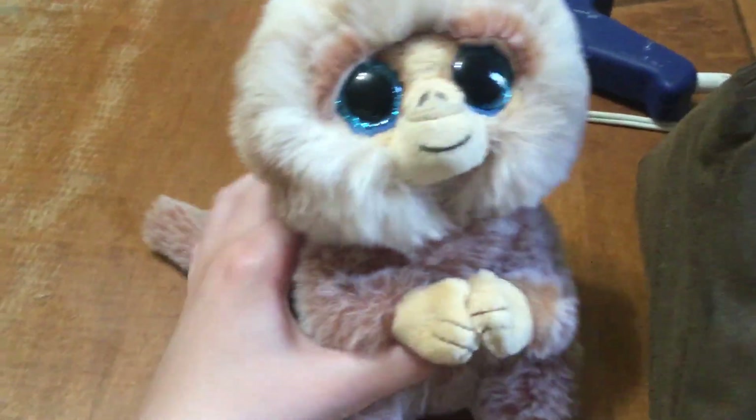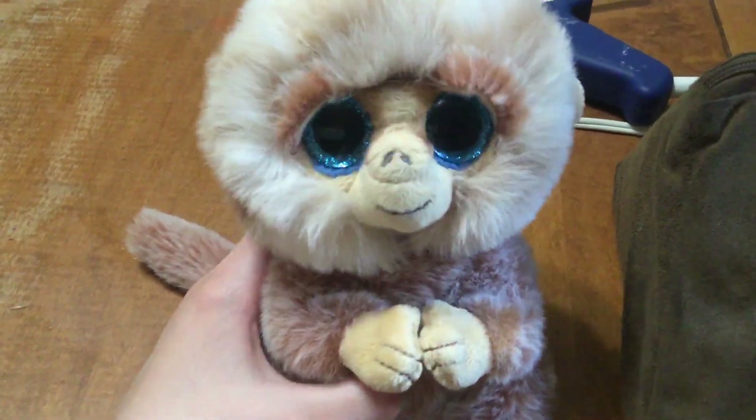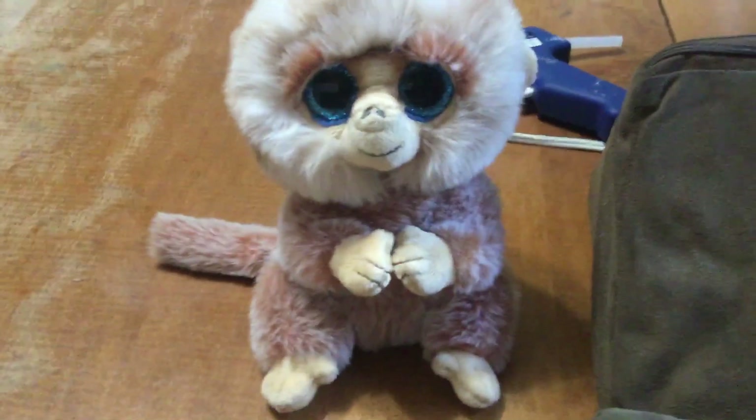Thank you guys so much for watching this Beanie Boo review. See you next time. Bye!